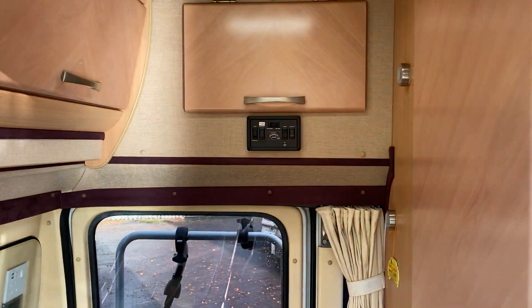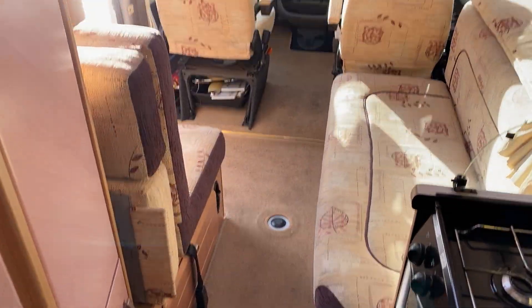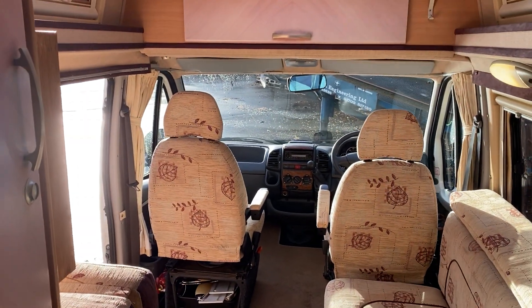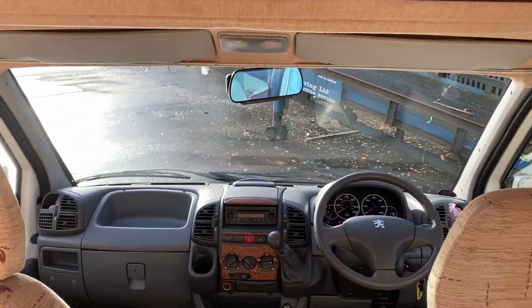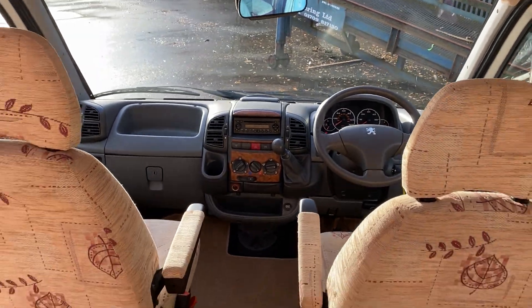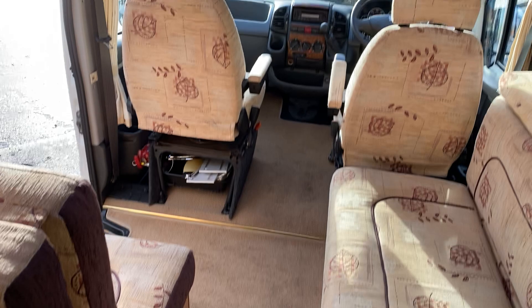We've got plenty of other campers and caravans in stock, both new and used motorhomes. If you like this video and want to see our next one coming in the next couple of days, give us a like, subscribe to our channel, and keep up to date with all the wonderful stock we've got coming in.